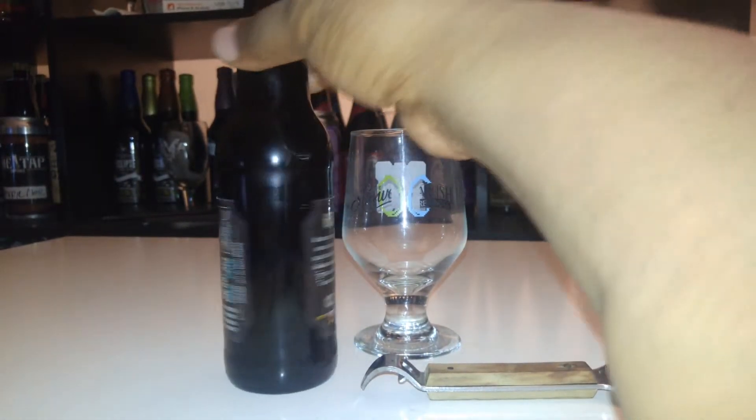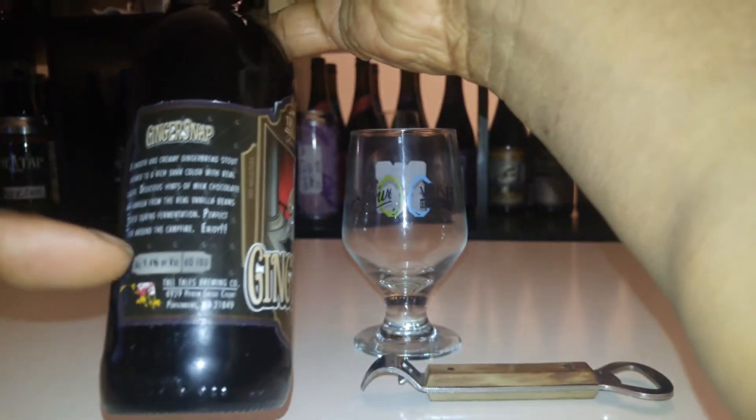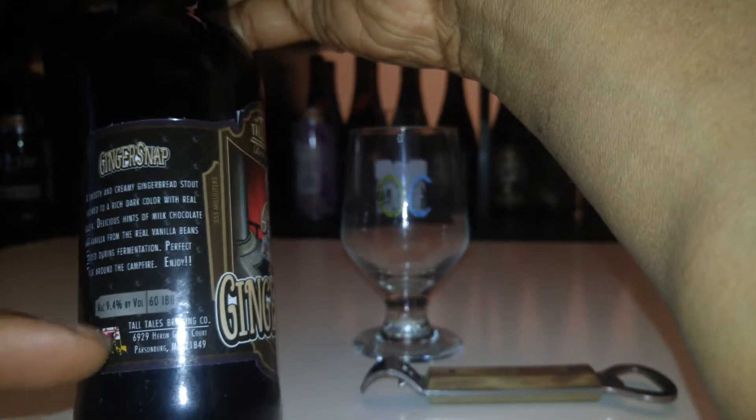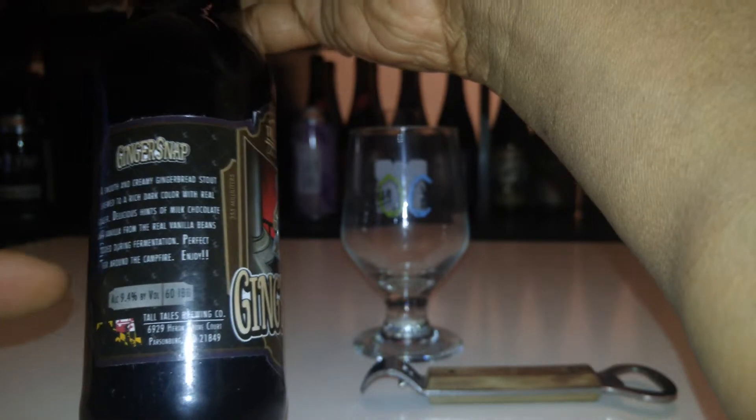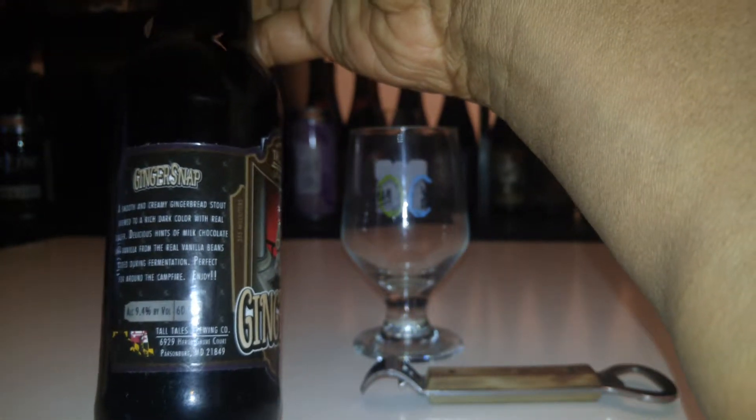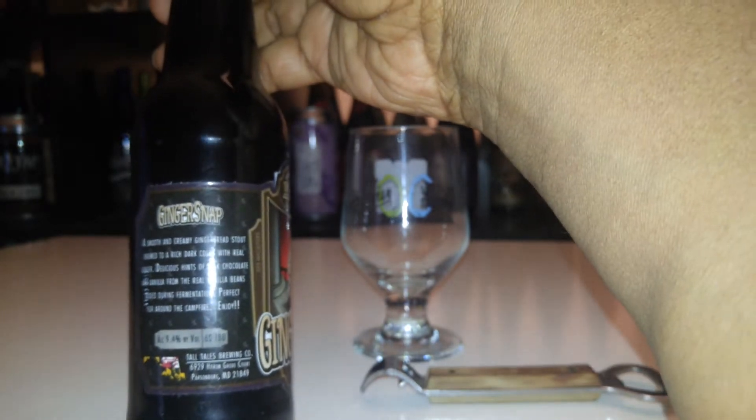This is a gingerbread imperial stout, 9.4% ABV, 60 IBUs, 12-ounce bottle format. Nothing special about the bottle. They're part of the Maryland Craft Brewer Association, brewed local. The label gives a little note that this beer would be great by a campfire or when you're binge-watching a series.